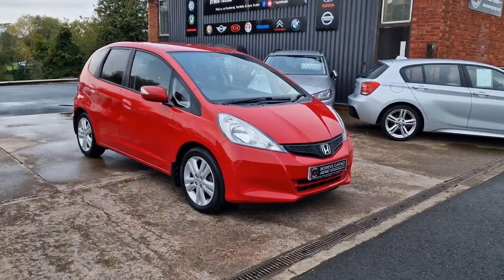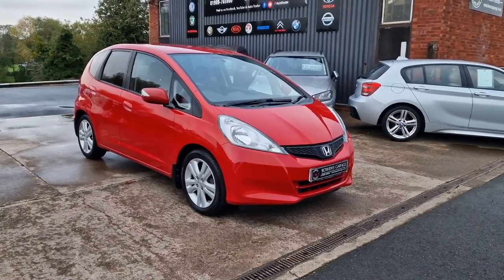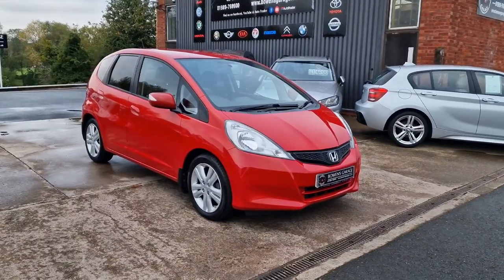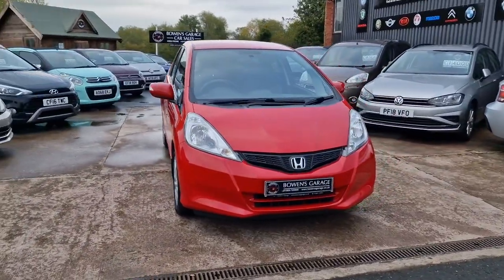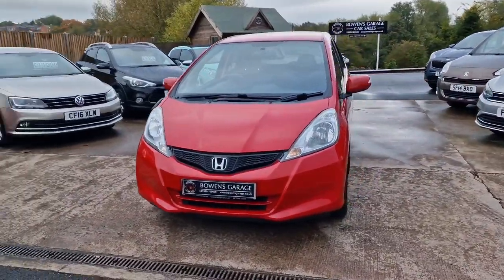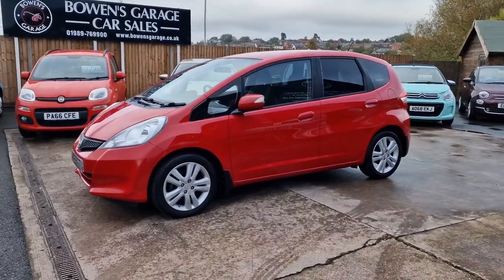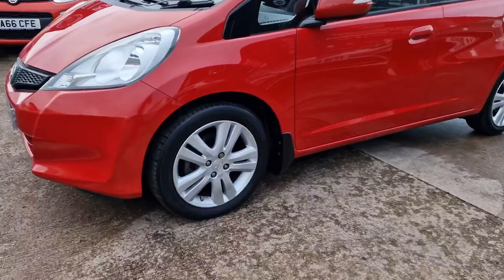Good morning ladies and gentlemen and welcome to Bowen's Garage. This is our latest arrival, a 2015 on a 15-plate Honda Jazz ES Plus. This is the 1.4 petrol with the automatic gearbox and five doors, finished in Milano red, and it's covered just 35,000 miles. We'll have a good walk round this really smart looking, ever popular Jazz Automatic. We've had an awful lot of these over the years — still one of the best five-door hatches on the market, ever so reliable, with a really decent amount of space and specification as well.